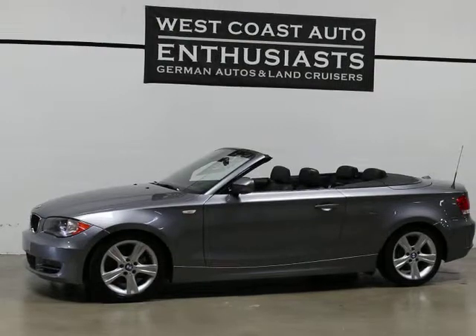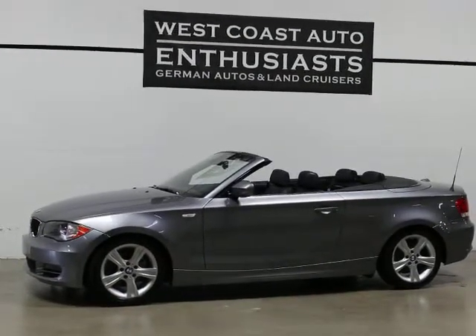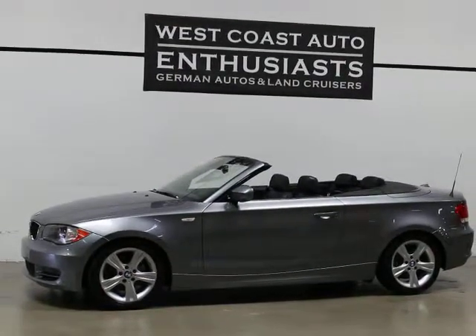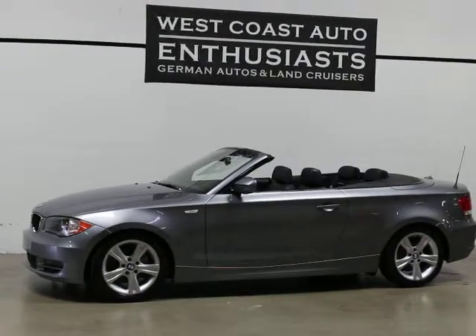It's only got 40,000 miles on it, so it'll probably expire on time. It's a clean title, clean Carfax, and it has excellent service history on the Carfax report. It's a non-smoker. We can finance this car through Alaska Federal Credit Union, and I can put an extended warranty on it. We also welcome trades.